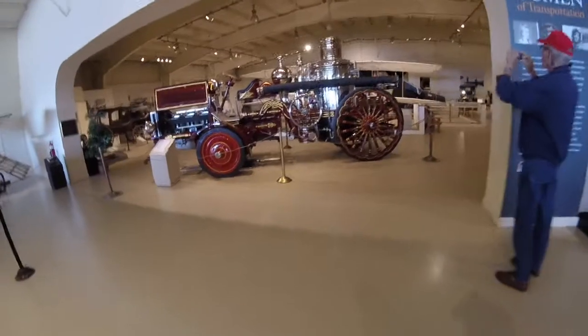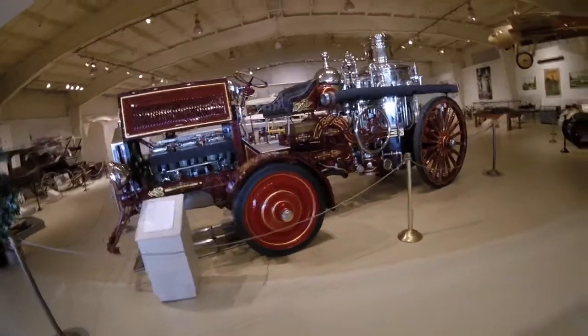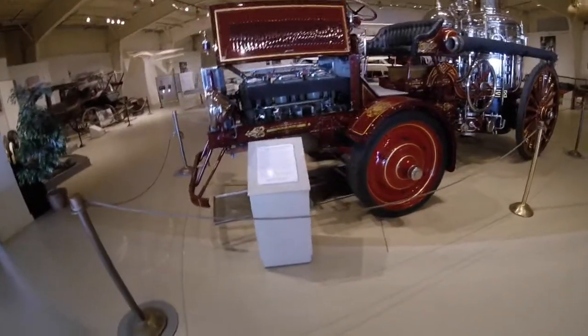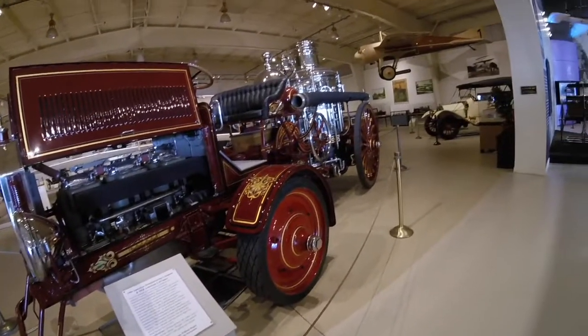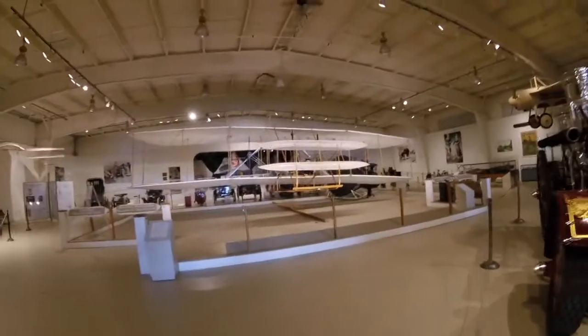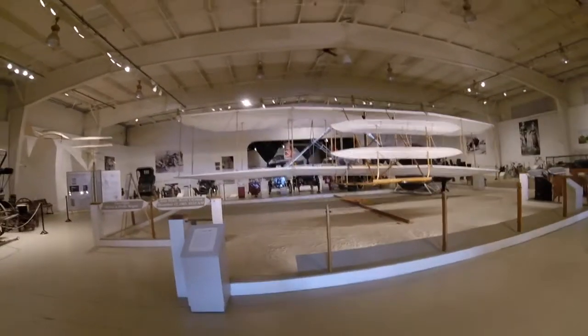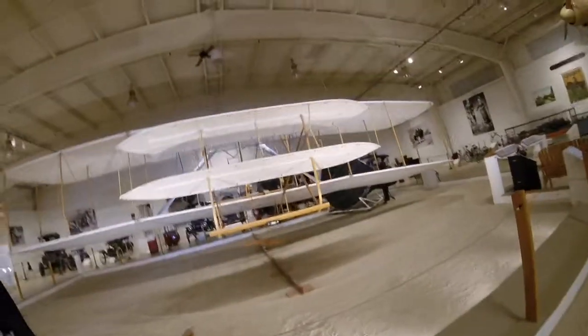This fire truck is beautiful. It's amazing the stuff you can see in this museum — really, really cool. Oh look, it's the Wright Brothers' plane. Probably not the actual Wright Brothers' plane, but a nice restoration.